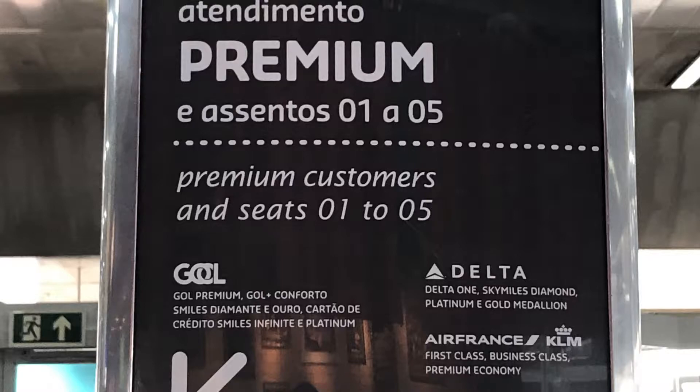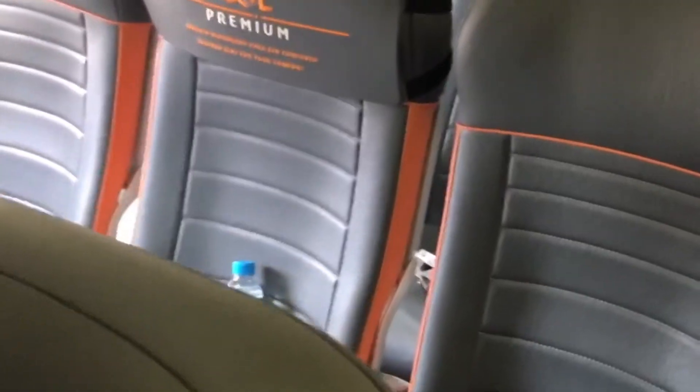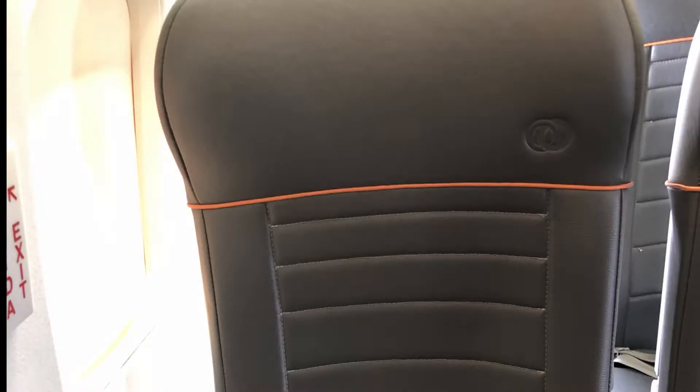As you can see by the sign, they have a premium boarding section and here's the premium economy section of the plane — the first five rows. Outside of a few amenities, looks like you get a bottle of water and a pillow. I couldn't see why you'd pay more for that. I prefer the extra legroom in the exit row seat, which they refer to as the Conforto seat.